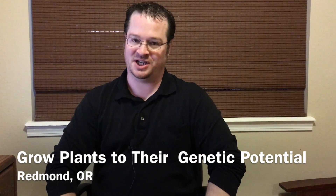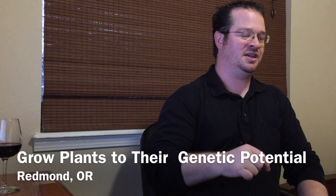Growing plants to their genetic potential. Most of what I'm going to talk about today can be applied to both hydroponic or soil gardening. When I talk about growing plants to their genetic potential, I'm not talking about growing plants to this ginormous, unhealthy size. Because we all know that you can give a plant so much nitrogen that it will grow to this ginormous size, but then it probably won't produce any fruit.